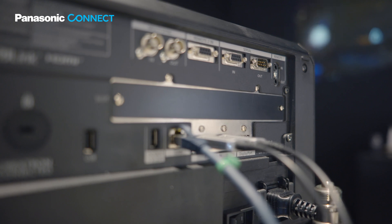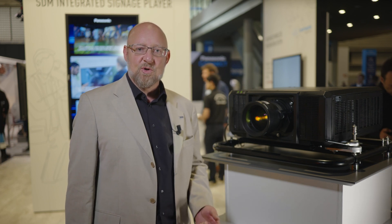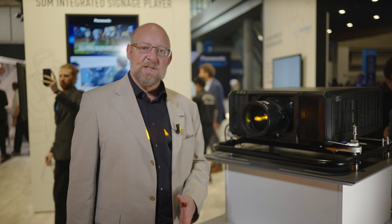The Intel SDM slot enables direct input formats like NDI, SDVoE, HDBaseT, IP, and future formats to come. The RQ25K series will be released in September 2022.